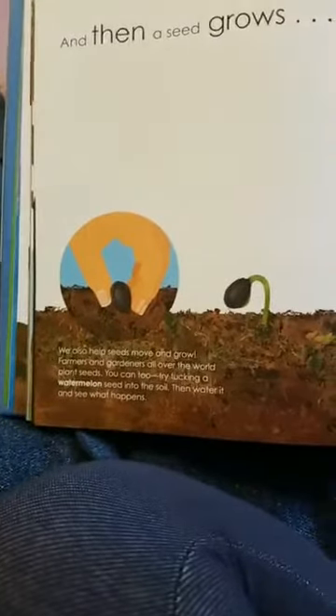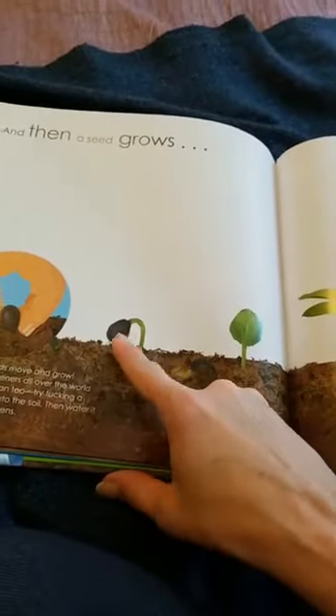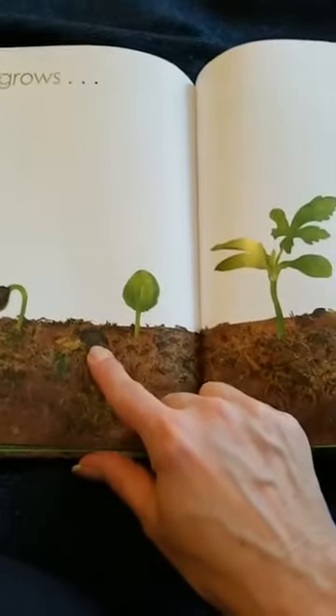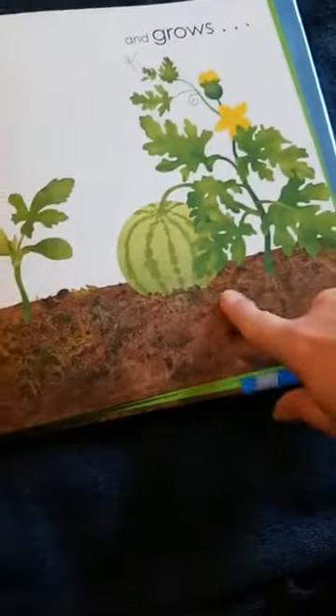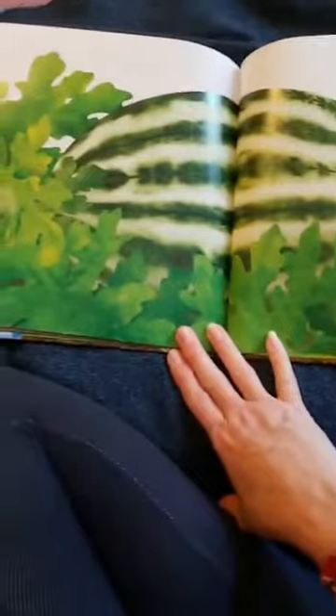And then a seed grows. We can also move seeds and help them grow. Farmers and gardeners all over the world plant seeds — you can too. You can tuck a watermelon seed down into the earth and watch what happens. It's going to slowly push up with part of the seed pod still on it, grow bigger, you'll see two little leaves, and it'll push off the seed pod. Then it will grow even larger, put out more leaves, and gradually have a long vine and grow a watermelon. Look how big the watermelon grew — isn't that fabulous?